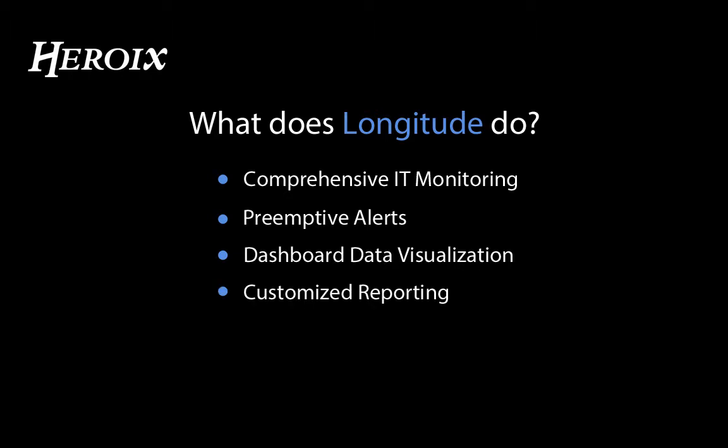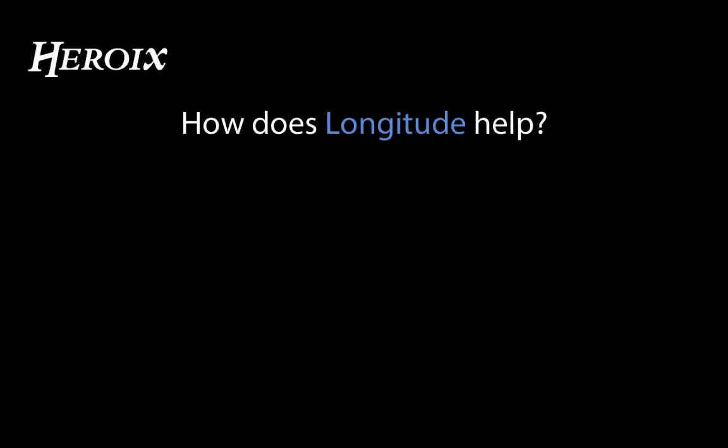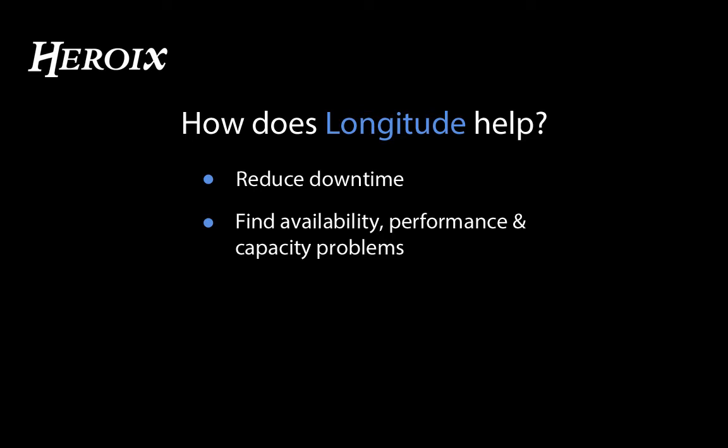It's simple to set up and easy to use so you get an instant return on your investment. How does Longitude help? Longitude helps you make better use of your IT infrastructure by reducing downtime, identifying availability, performance, and capacity problems.